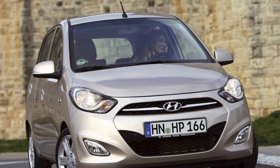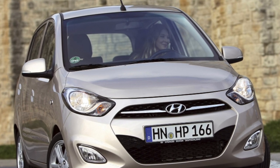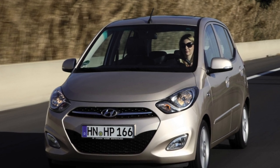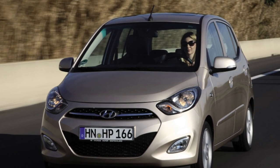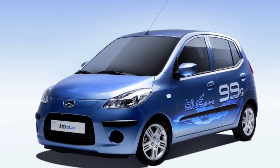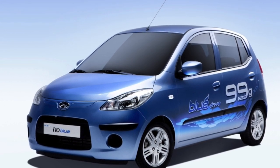There is only one modification of the i10: a five-door hatchback. The bodies are distinguished by good corrosion resistance, although there is still one weak spot. Despite its compact size, the baby is notable for good safety — it has four stars out of the maximum five according to the results of the 2008 Euro NCAP crash tests.